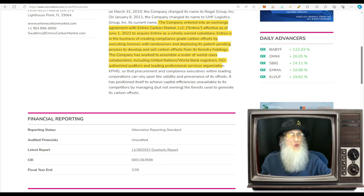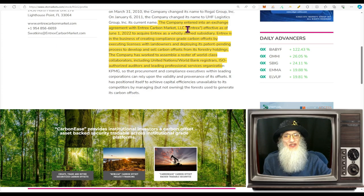So what does RGLG do? They changed operations back in 2022. The company entered into an exchange agreement with NTrex Carbon Market, effective June 1st, 2022, to acquire NTrex as a wholly owned subsidiary. NTrex is in the business of creating compliance-grade carbon offsets by executing licenses with landowners and deploying its patent-pending process to develop and sell carbon offsets from forestry holdings. The company has assembled a roster of collaborators including the United Nations, World Bank registers, ISO-authorized auditors, and leading professional service organizations.